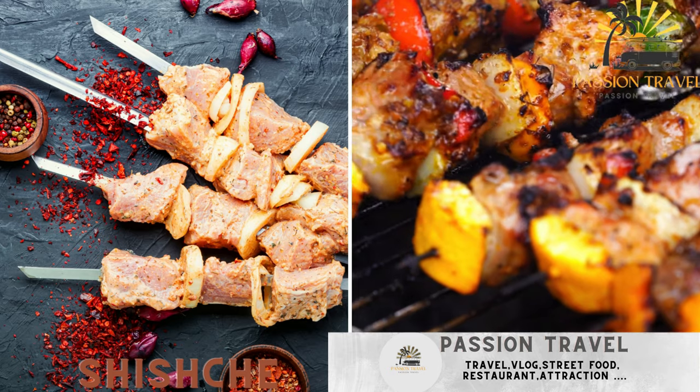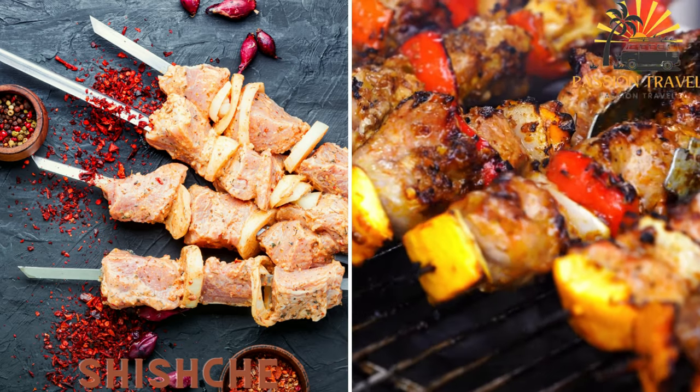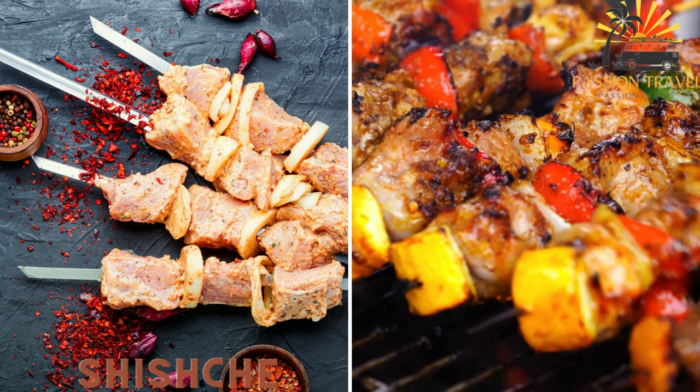Shishche — skewered and grilled chunks of marinated meat, commonly pork or chicken, served with vegetables or bread.